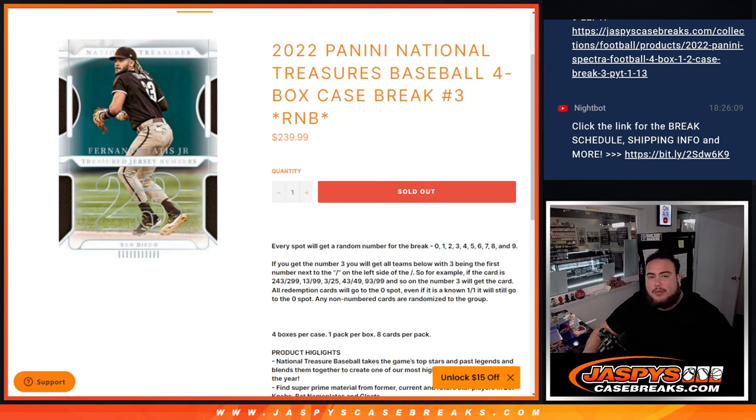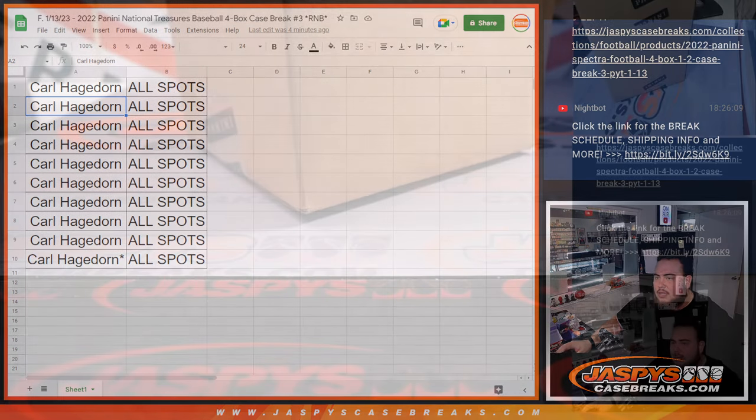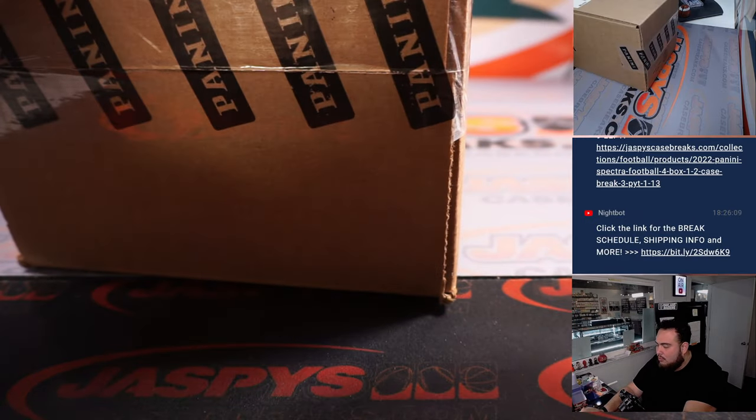What's up everybody, Jason here for JackSpeedsCaseBreaks.com — 2022 Panini National Treasures Baseball four-box case break, random number block, number three, sold out. We go by the first number on the left side of the center dash. This break is a little different because Carl just bought all the spots, so it's basically a personal case — all teams go to one person. Good luck — here's the magical case that has the 101 Babe for you. Let's rock and roll.